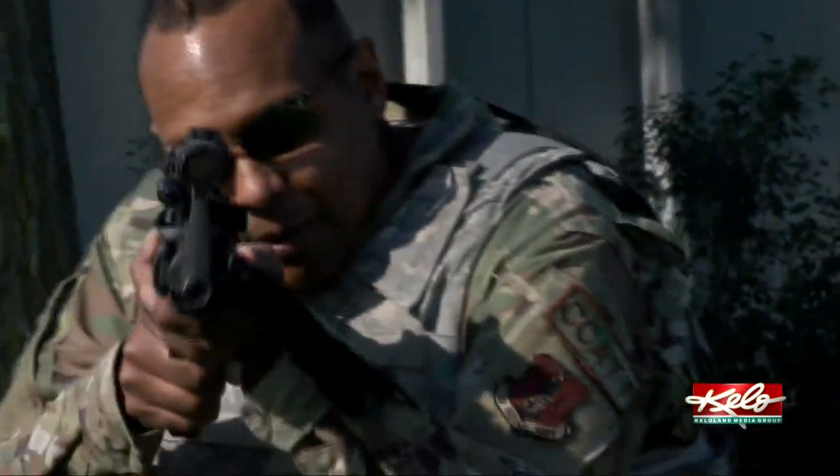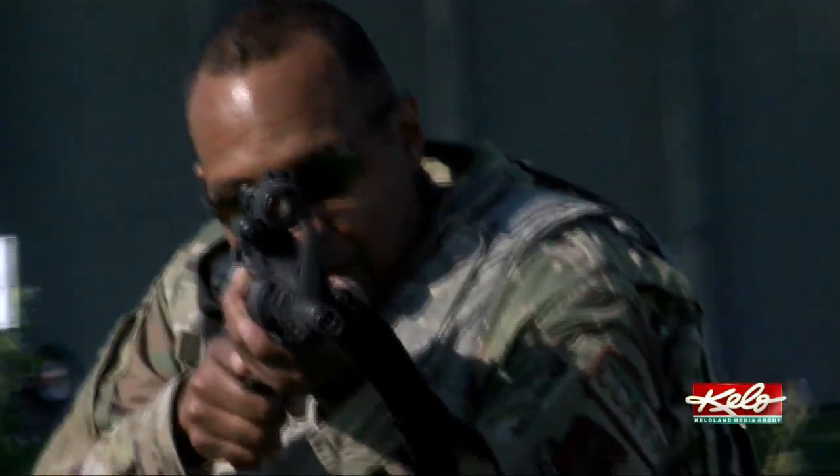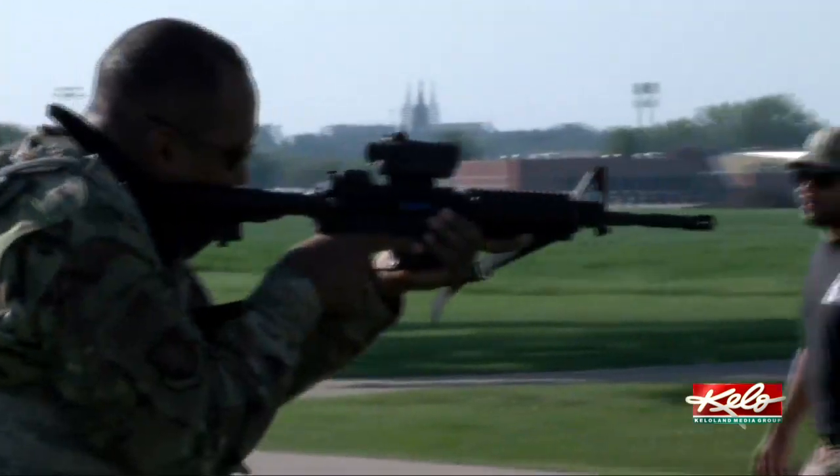The 114th Fighter Wing is spending nearly two weeks training for the unknown. We're trying to build foundational skill sets in our airmen that make them more lethal and survivable in all environments.